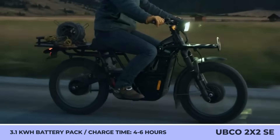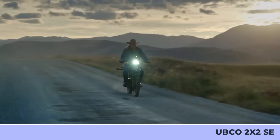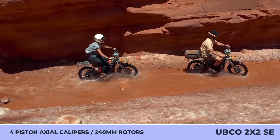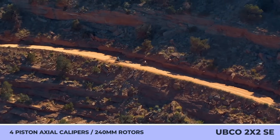In terms of performance, this 156-pound bike can travel for up to 75 miles at speeds reaching 28 miles per hour. Its 3.1 kWh battery can be extracted for ease of charging and would need 4 to 6 hours to restore a complete charge.